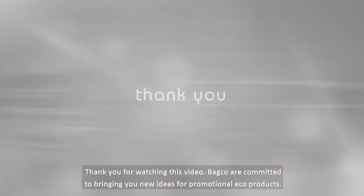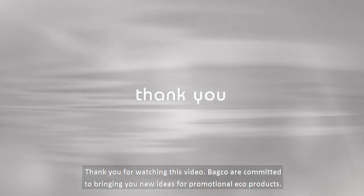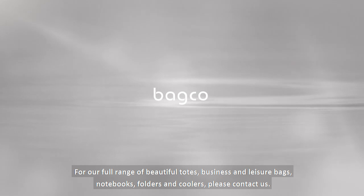Thank you for watching this video. BagCo are committed to bringing you new ideas for promotional eco products. For our full range of beautiful totes, business and leisure bags, notebooks, folders and coolers, please contact us.